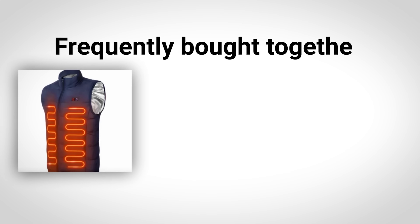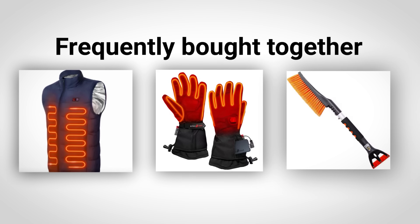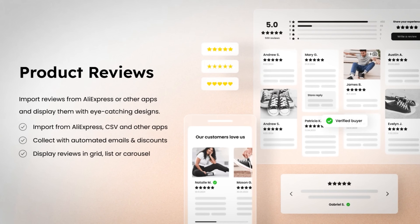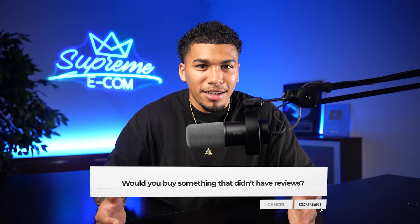For example, with the heated vest store I just created, I could upsell with heated gloves and an ice scraper — complementary items in wintertime. Bundling them together with a small discount incentivizes customers to buy more from you. The last and probably most important is the review app. Reviews are crucial in helping customers feel secure in the decision to purchase — do not skip this one. Would you ever buy something if you didn't see reviews? If the answer is no for you, it's going to be a no for a lot of other people too.